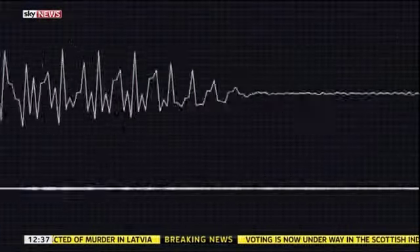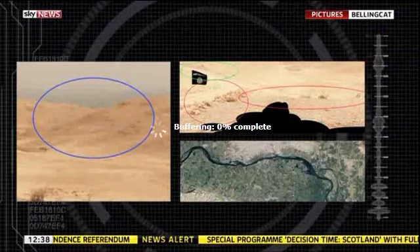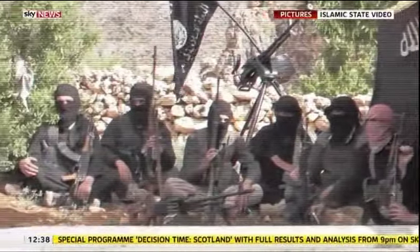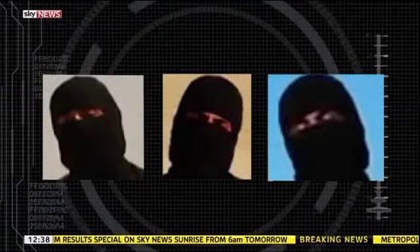Other pieces of evidence might help put the puzzle together. Human and computer voice recognition is one. Analysing the background of the images is another, as citizen journalism website Bellingcat has done using mapping imagery. And then there are the more traditional techniques — speaking to sources on the ground, identifying potential suspects. But there are only three videos for three murders. Even with the most advanced software and techniques, these videos are testing the limits of biometric experts in the West.